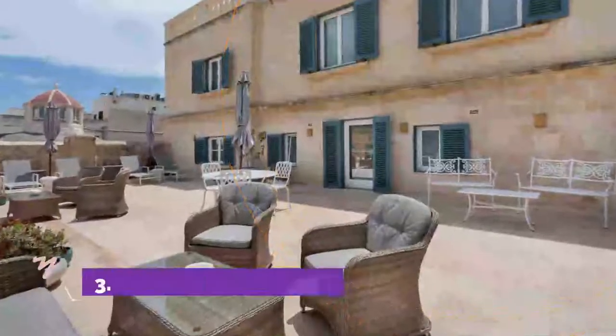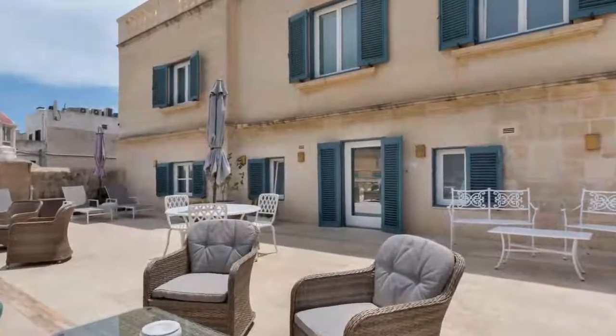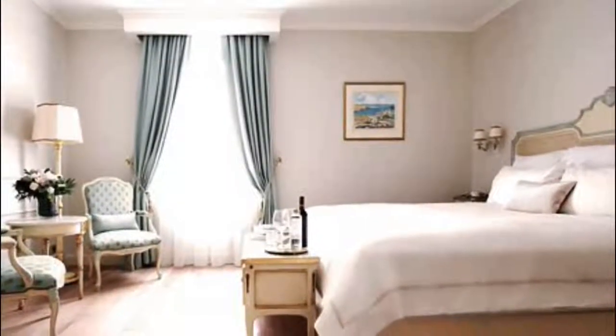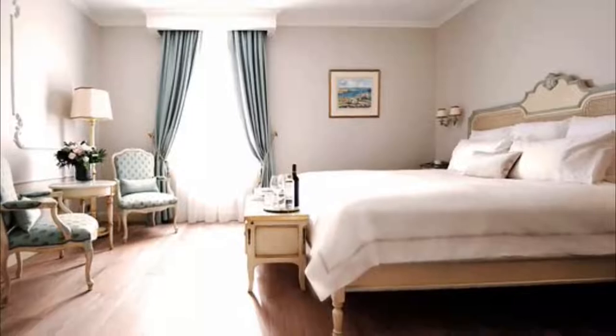Number 3: Domus Zamatello. Domus Zamatello offers luxury accommodation in a restored 17th-century palazzo in Valletta. The property is located in the heart of Valletta, overlooking Republic Street and Freedom Square. Malta International Airport is 6 km from the property.